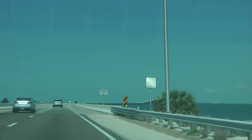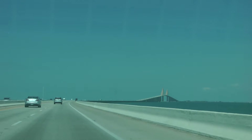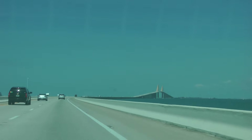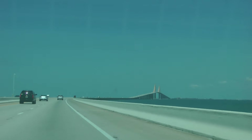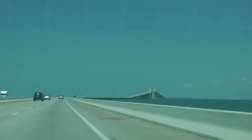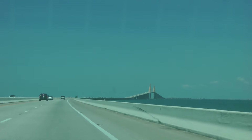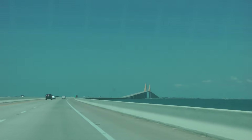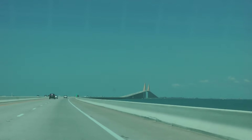The North Skyway Fishing Pier is up on the other side. There used to be another bridge parallel to this — a hurricane or a ship hit it or something. So now they use them for fishing piers. You can see the bridge in the distance. That's the one going over. It's the St. Petersburg Bridge.